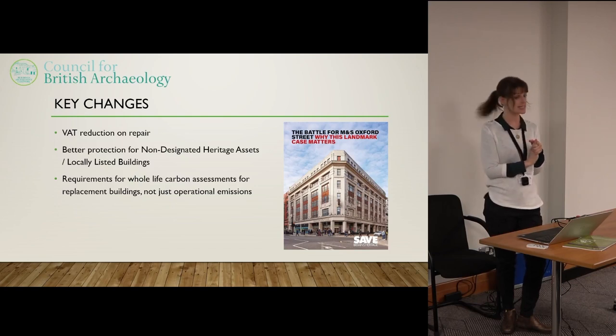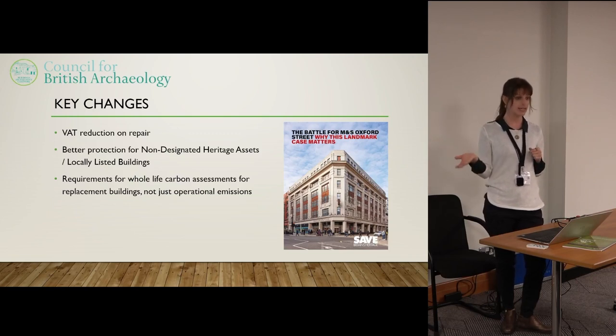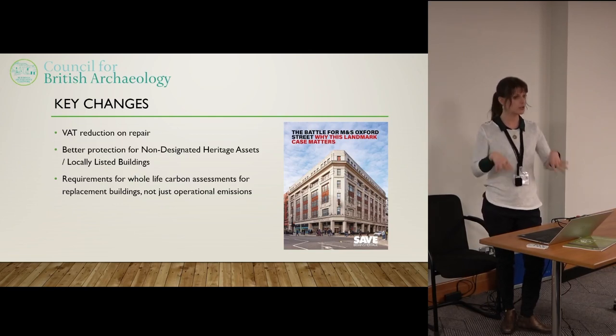We would also like better protection for non-designated heritage assets and locally listed buildings. Those buildings on the previous slide weren't listed, but they were historic and really locally popular and valued. Unless it's specifically written into the local plan, there is no assumption in favour of the retention of non-designated heritage assets. There was a case in Bath recently where a developer applied for planning permission to demolish a locally listed building — it had over 300 objections from local people and was turned down.